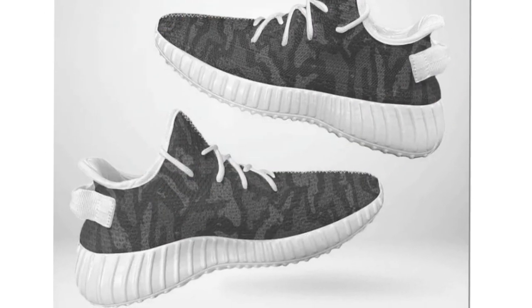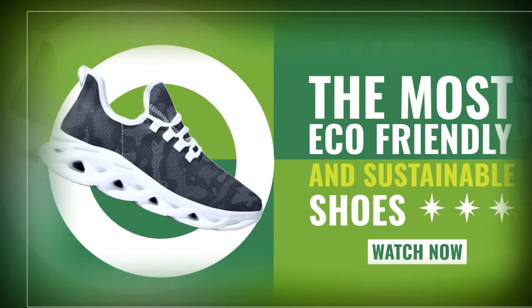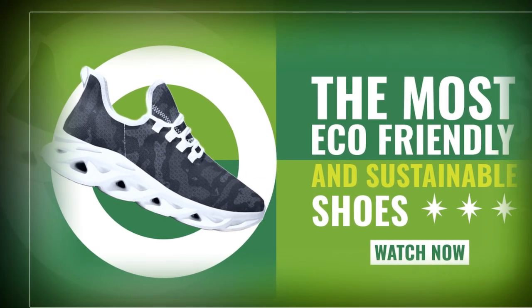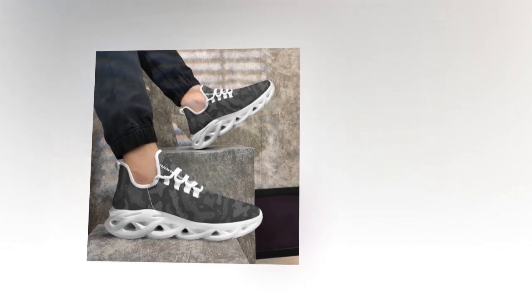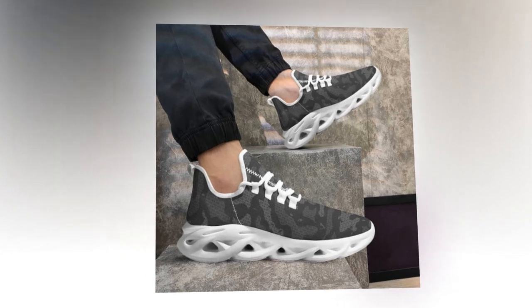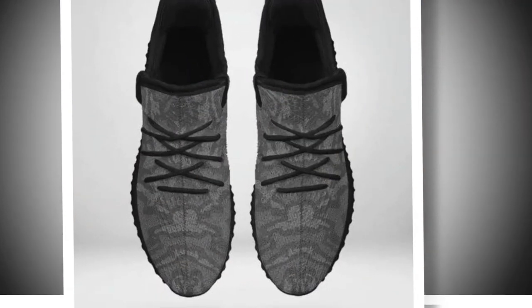First, let's talk about the design. These camo sneakers feature a sophisticated wave design that's trendy and incredibly functional. Whether pairing them with workout clothes, jeans, or even a smart casual outfit, these shoes instantly elevate your look. And let's be real — who doesn't love a good camo print.